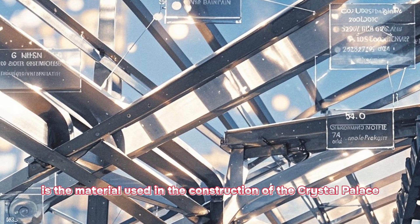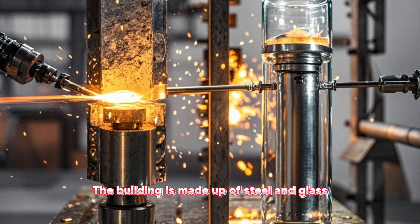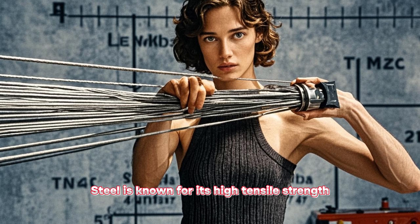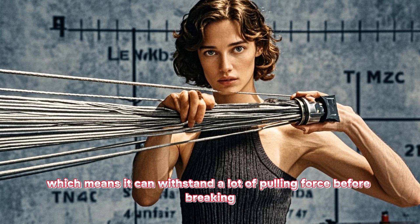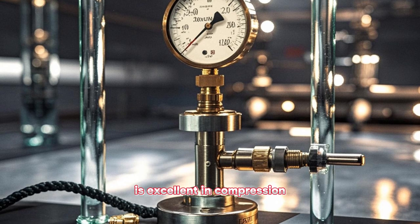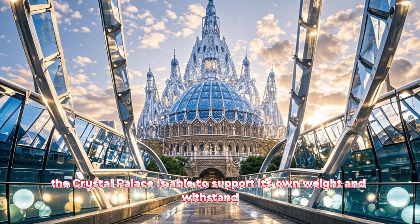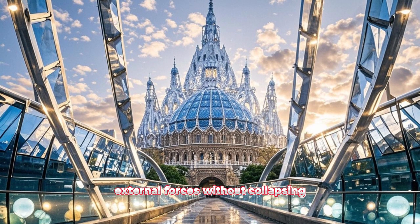Another important factor is the material used in the construction of the Crystal Palace. The building is made up of steel and glass, which are both strong and lightweight materials. Steel is known for its high tensile strength, which means it can withstand a lot of pulling force before breaking. Glass, on the other hand, is excellent in compression, meaning it can withstand a lot of pushing force. By using these two materials, the Crystal Palace is able to support its own weight and withstand external forces without collapsing.